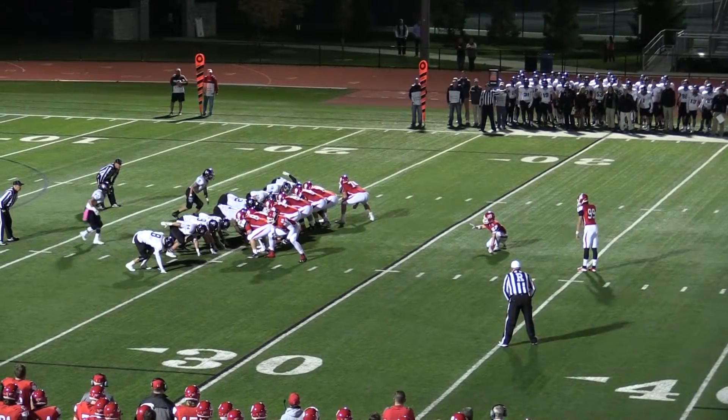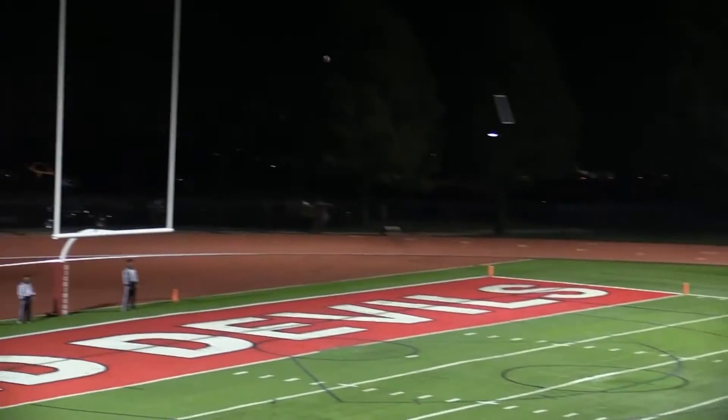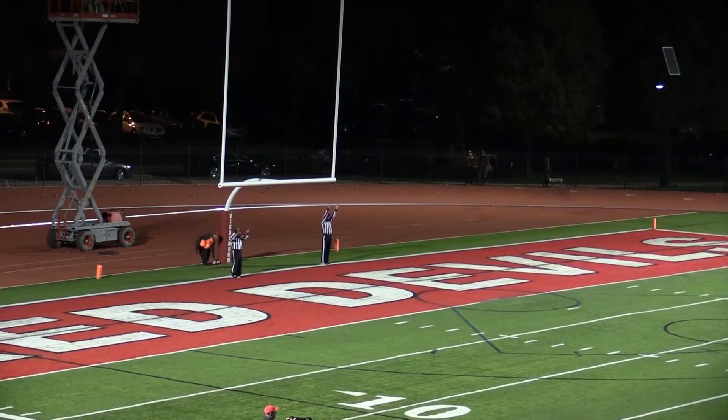Darian Bunts again. About a 43-yard field goal. By the snap, and it is off — good, looks like it is. Good. Once again, Stephen Walker coming through.